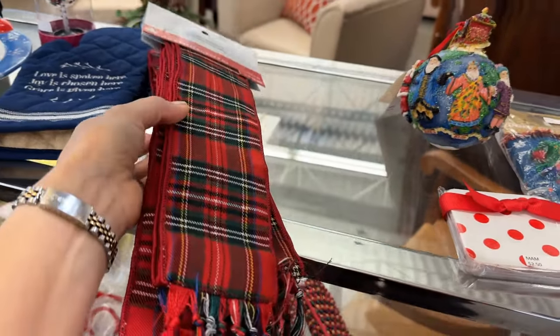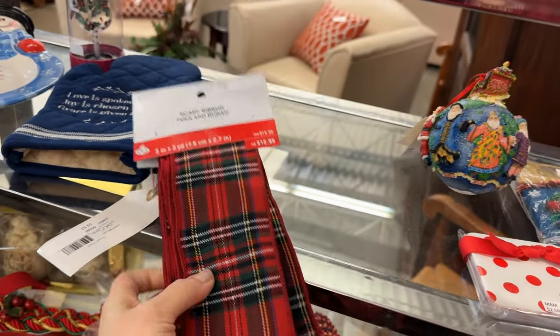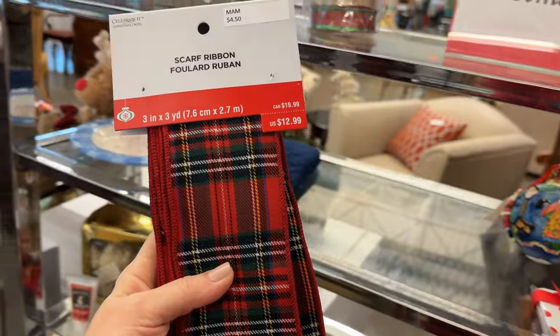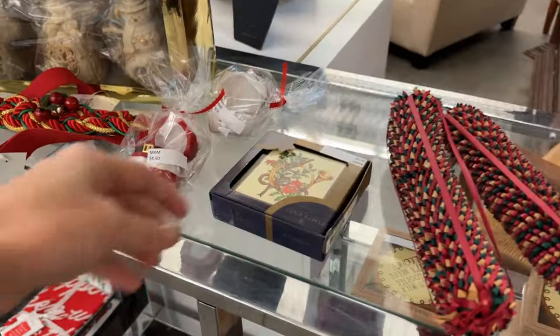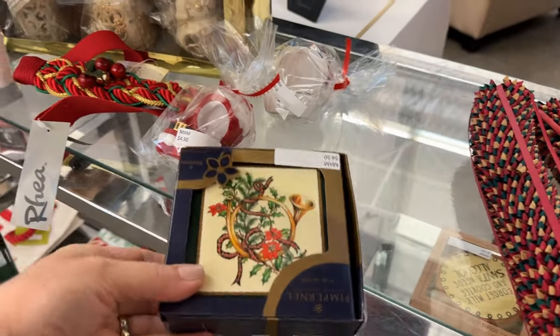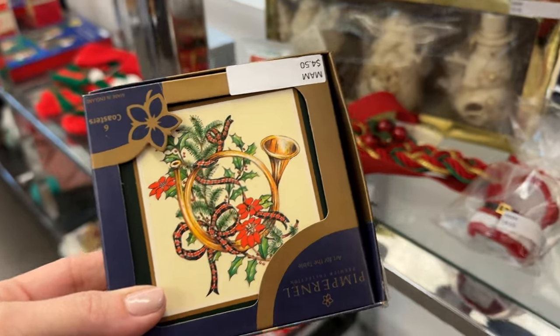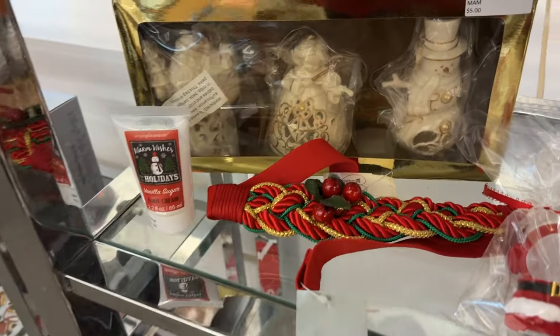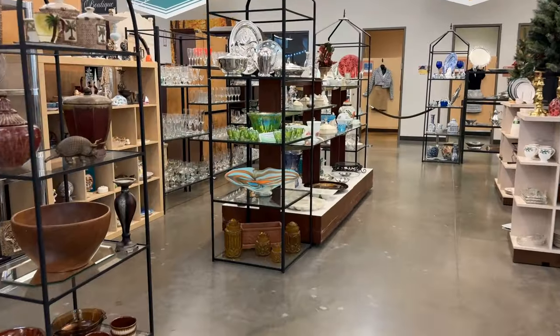I love tartan plaid and I'm thinking this could come in handy. The scarf ribbon retails for $12.99 — one is brand new in a package, the other is missing it. And here we've got some Pimpernel for $4.50. These are made in England and they're great coasters. For $5 that trio would be perfect on a table.